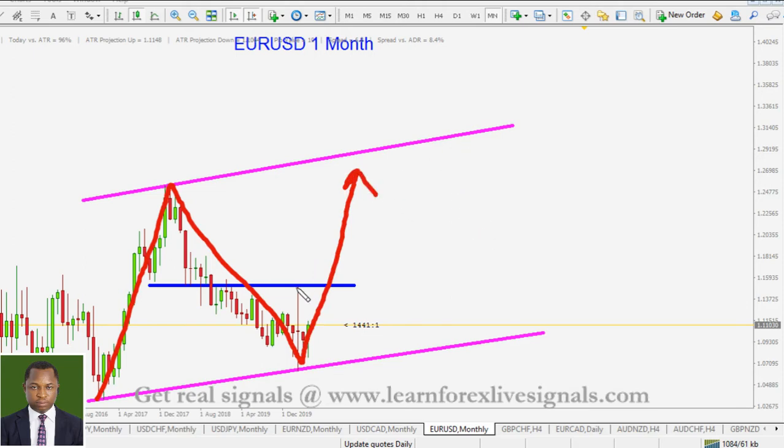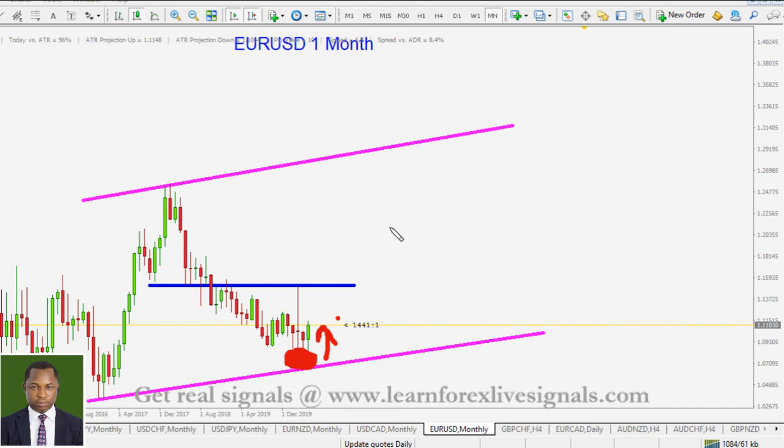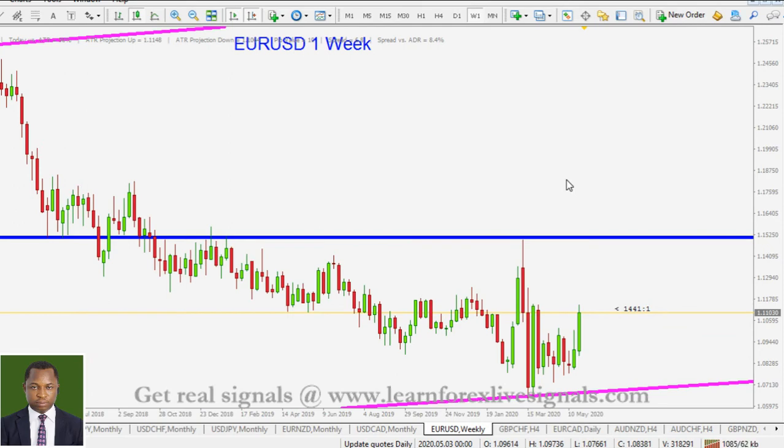If this channel is going to hold true, then the euro against the US dollar — as I analyzed before — this is the best area to look for buy entries. You can see how price has been bouncing off that zone. With last month's close, that's the month of May close, we are likely going to see more upside. So for the euro against the US dollar, we are bullish — we'll be searching only for long opportunities.